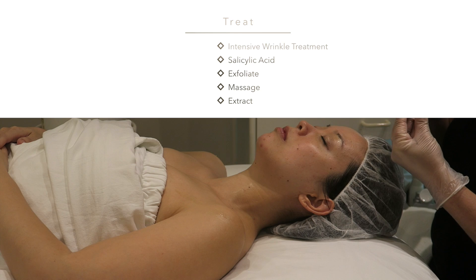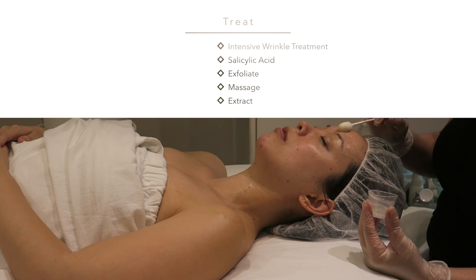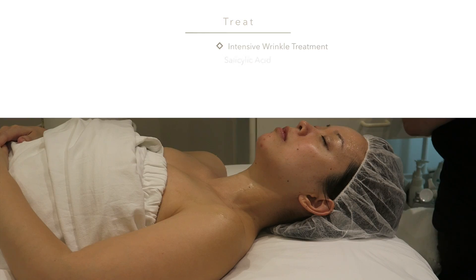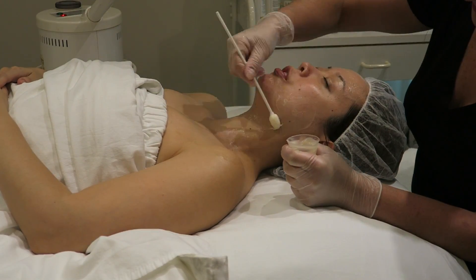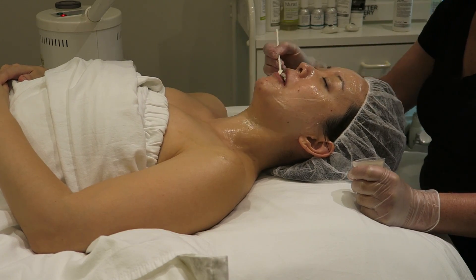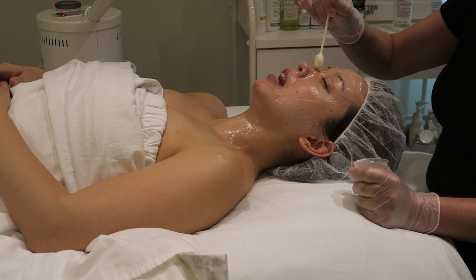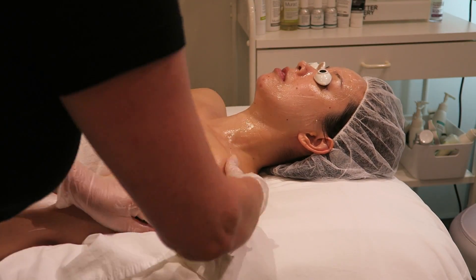After looking at my skin under the microscope and light, she confirms a lot of congestion and breakouts along the chin, plus a little dryness around my face. She goes in with the Intensive Wrinkle Treatment, which contains salicylic acid. It's really going to help get rid of a lot of the congestion and surface congestion, as well as exfoliate. It's very tingly, but I enjoy it. The steam is still blowing on my face, continuing to help open up my pores.